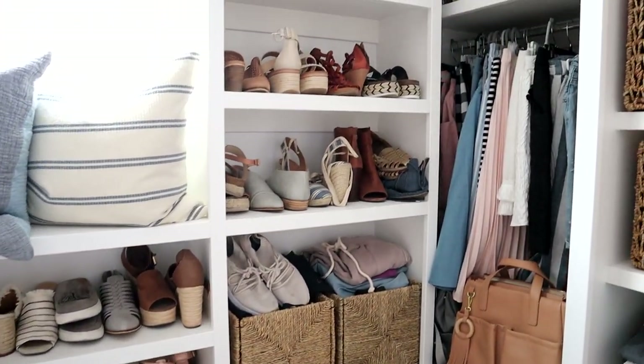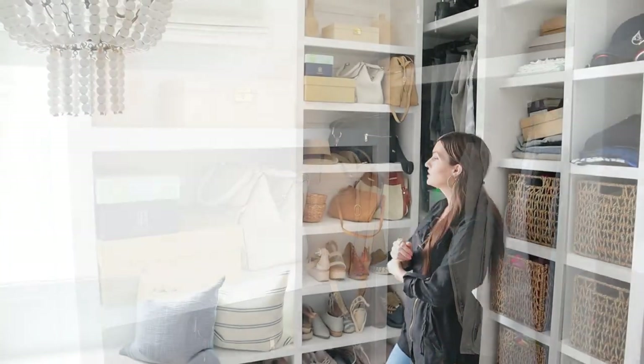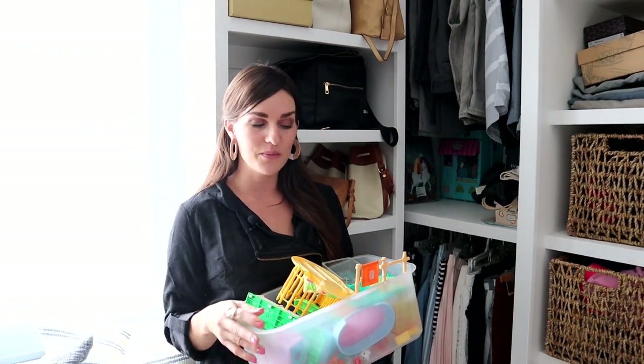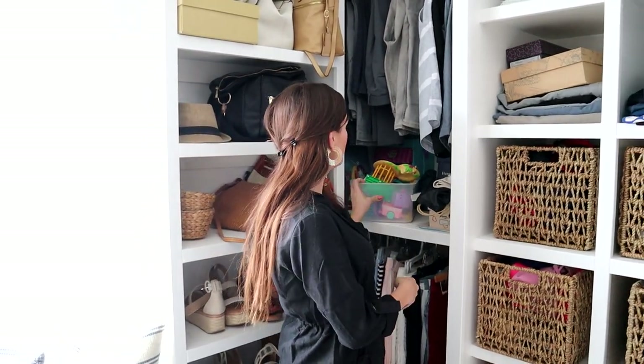Over here we're still continuing on into my stuff, which kind of shows you that it's mostly my closet. Ben did recently take over this little cubby — I let him have that one. I have a collection of toys in here — actual toys. I'm hoping some of you had these Littlest Pet Shops. I had these when I was a kid and I kept them, and my kids love them. So if you're a 90s child, you might know what those are.